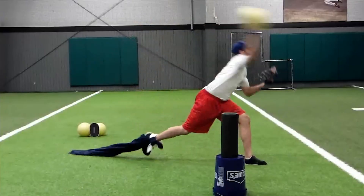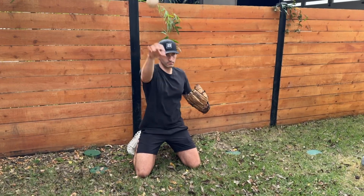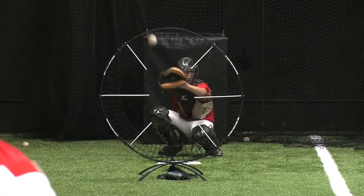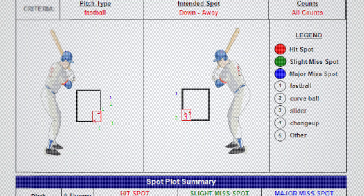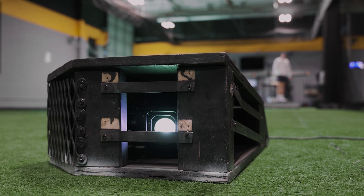Here's the thing: nobody really knows if their techniques, or any techniques of the last century, have actually worked, because we haven't been able to measure what makes a pitcher's command good — that is, until now.